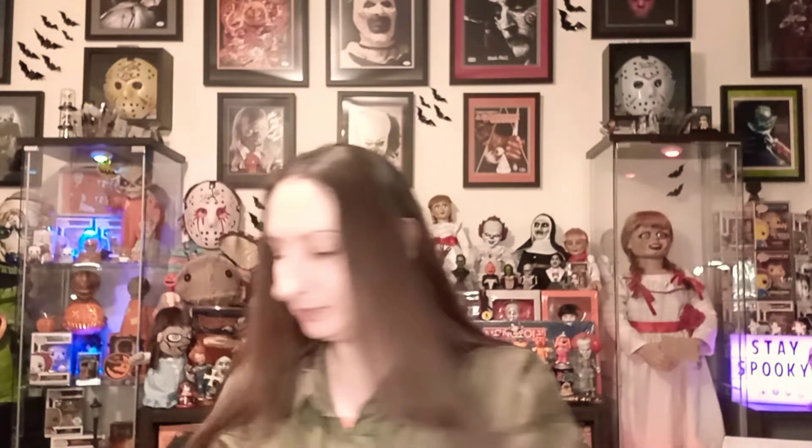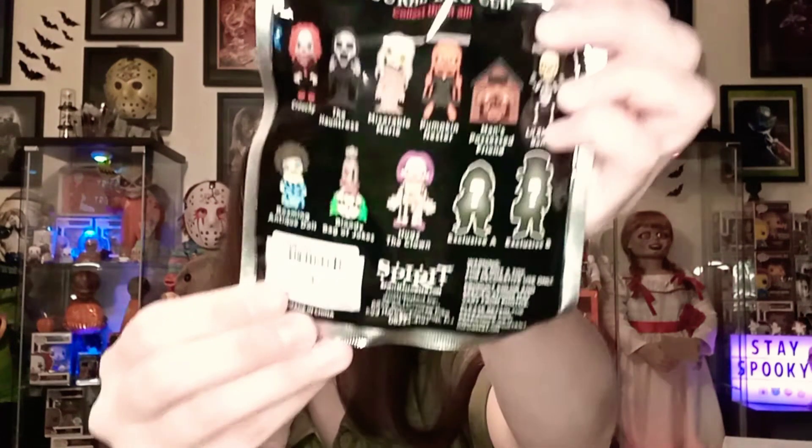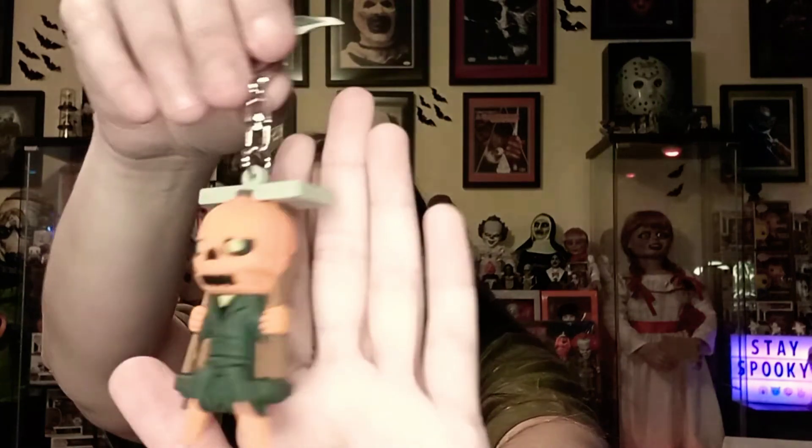No dupes, that's awesome! So now we have these Spirit Halloween ones here. I want Miserable Marie because she's like my favorite prop, but I've been watching people pull these and it doesn't seem like they've been getting her very often. This one looks like Pumpkin Nester — yes it is, Pumpkin Nester! He's cute though. I do not own this prop, so that's kind of a bummer.